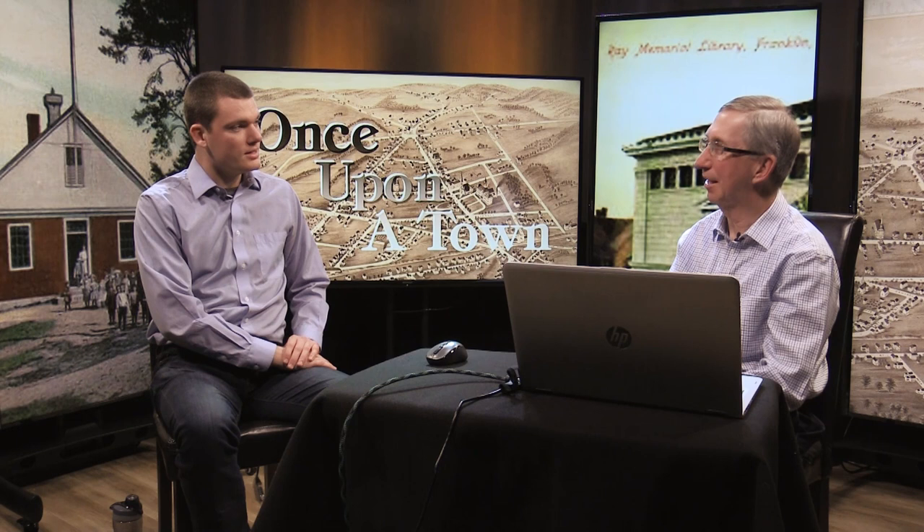Welcome to Once Upon a Town, the show where we delve into Franklin history. I'm Eamon McCarthy Earls, and I'm Joe Landry. Today we'll be talking about the Cataldo Block in downtown. There are actually two Cataldo Blocks: the Felix Cataldo Block and the AJ Cataldo Block. Today we'll be talking about the Felix Cataldo Block.